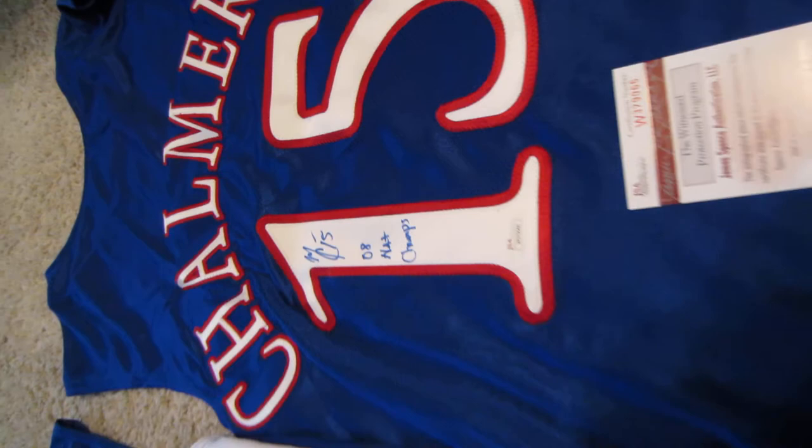Here you'll see the jersey again with the '08 Nat Champs inscription. It's just an autograph that Kansas fans have been waiting for, so if you're looking to get this in your collection, now is the time.